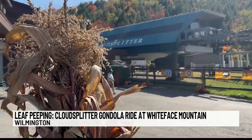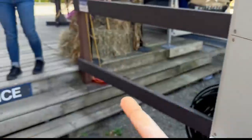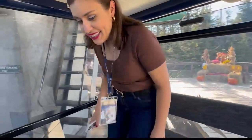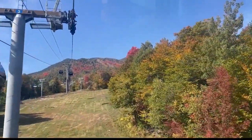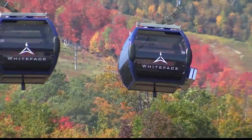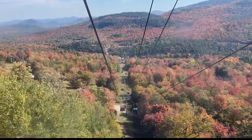If you're not afraid of heights, take a ride on the Cloud Splitter Gondola. It's like a bird's eye view in flight, transporting visitors from the base of Whiteface Mountain to the peak of Little Whiteface. It's a little bit of a bumpy ride, but it's okay.